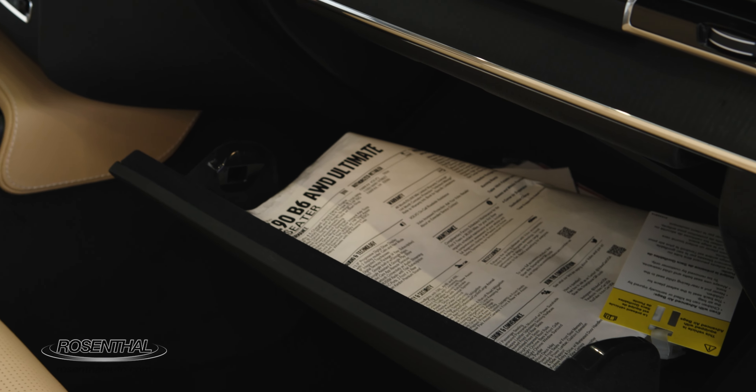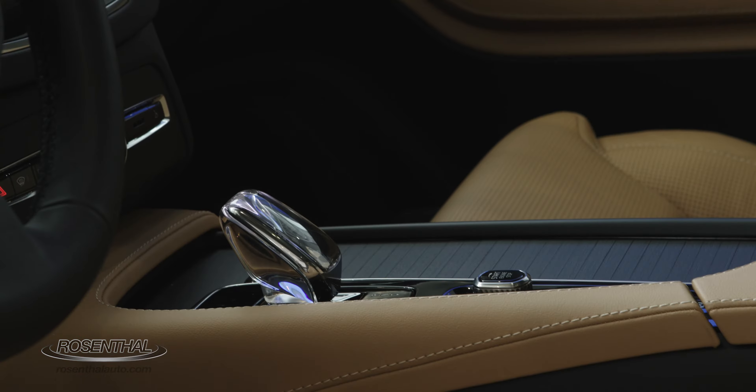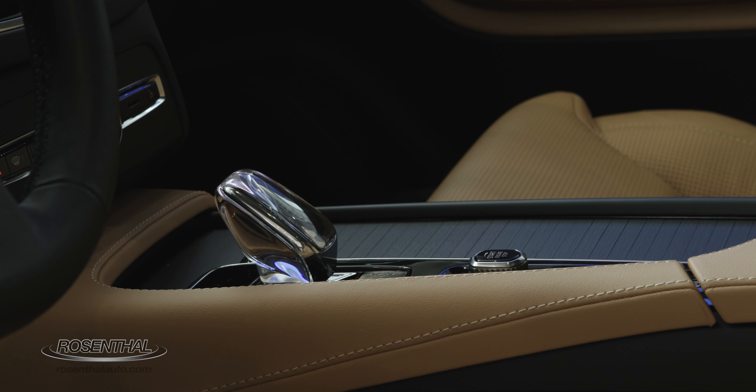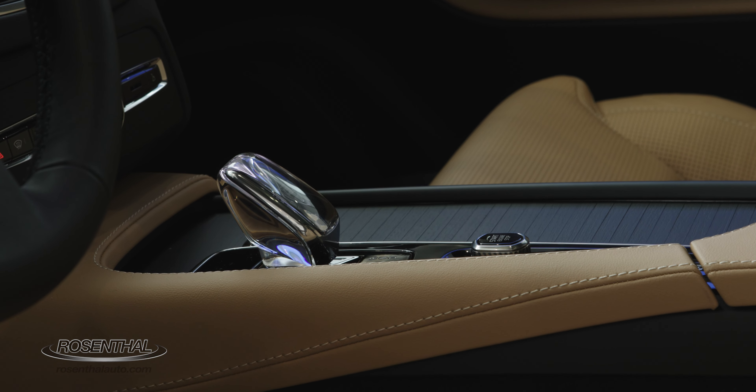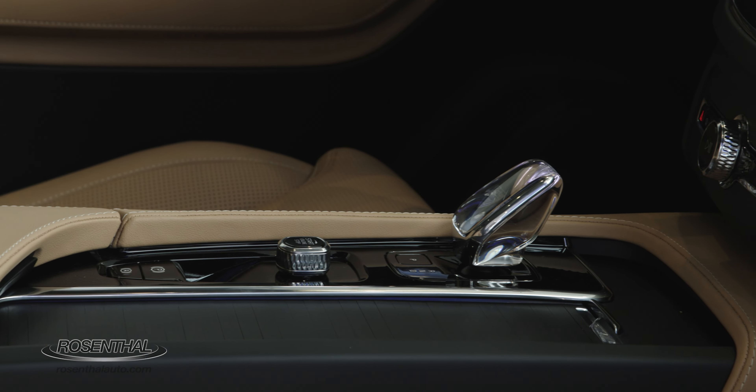You also have storage areas and storage bins, plus a beautiful wood-accented sliding tray that covers your cup holders — and it's nicely leathered as well.